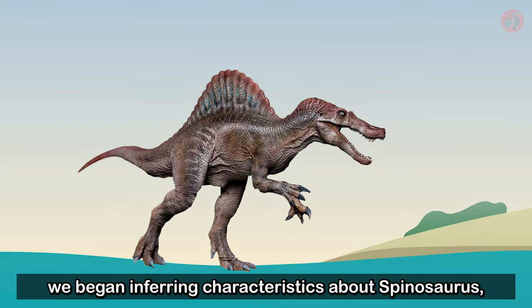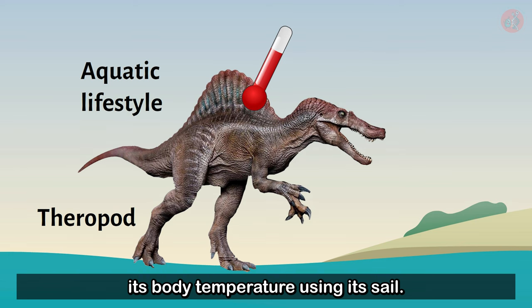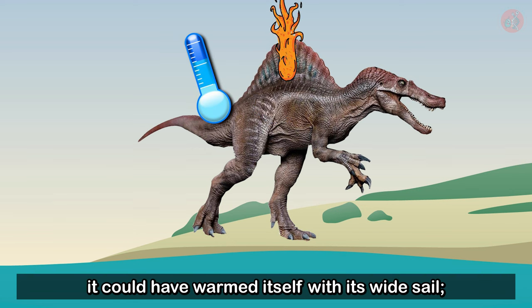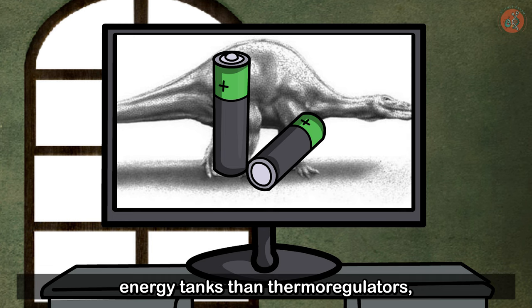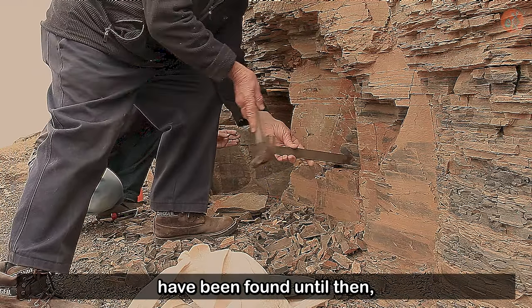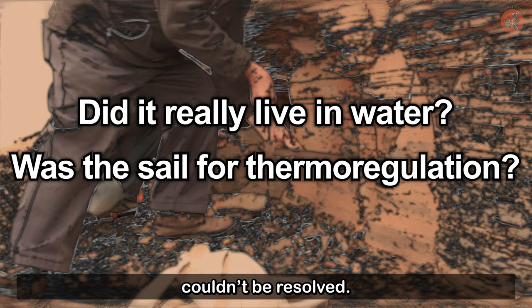This established, we began inferring characteristics about Spinosaurus, and some paleontologists suggested that Spinosaurus may have controlled its body temperature using its sail. When Spinosaurus came out of the water and its body temperature dropped, it could have warmed itself with its wide sail. And when its body temperature got too high, it could have circulated blood throughout its sail to cool itself. On the other hand, Professor Jack Bailey speculated that their sails were more like energy tanks than thermoregulators, and that Spinosaurus used its sail to store energy sources like fat. However, since no actual fossils of Spinosaurus had been found until then, the questions of whether they really lived in water or used their sails for thermoregulation couldn't be resolved.